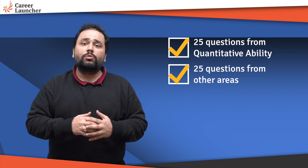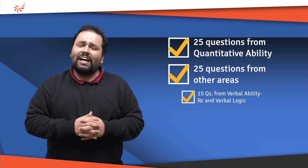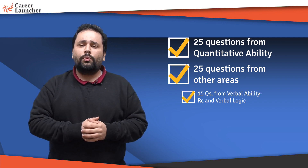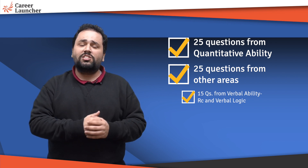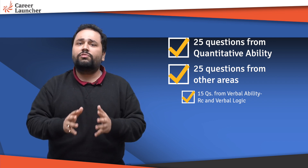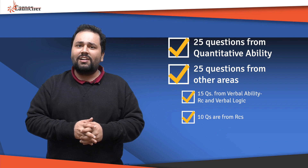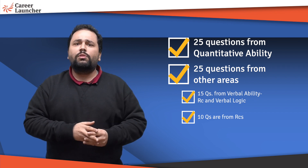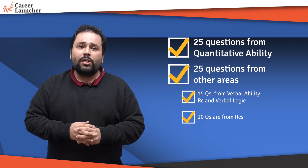Let's see the breakdown of the 25 questions from other areas. There are 15 questions from verbal, further bifurcated into RC and a little bit of verbal logic — whether it's para-jumbles, incorrect or correct usage of certain words, a little bit of grammar. That encapsulates those 15 questions from verbal, with 10 of them generally from RC. The level would be somewhere between IIFT and CAT, so if you've prepped for CAT, you're more than ready.